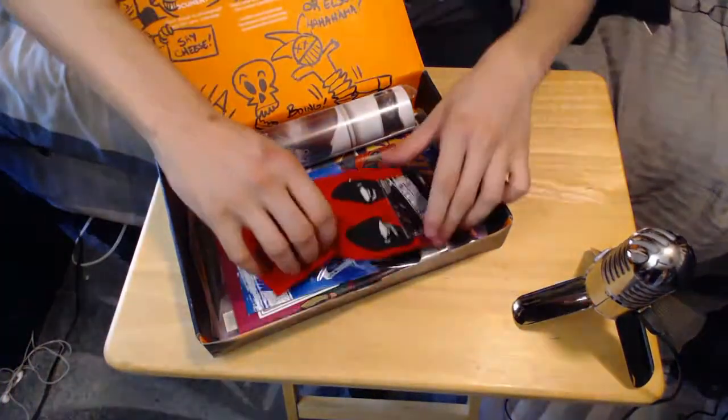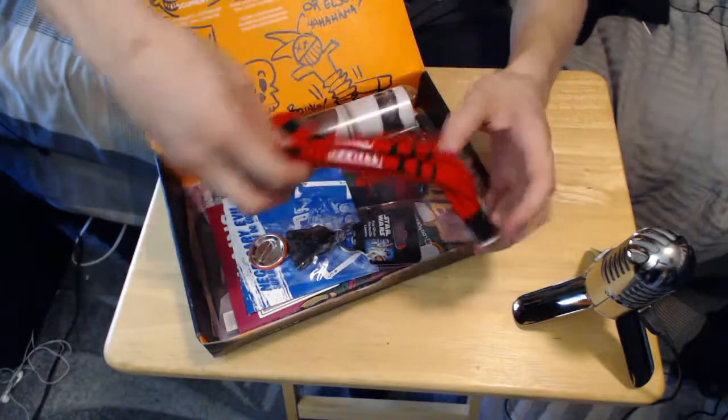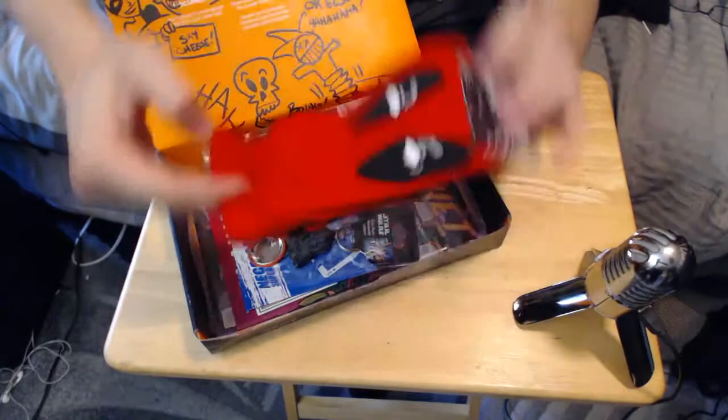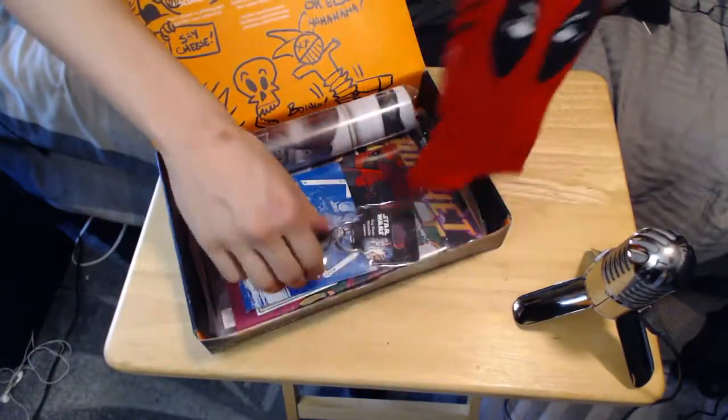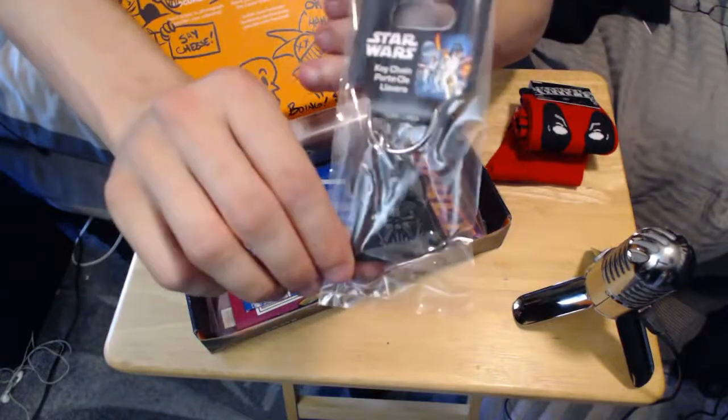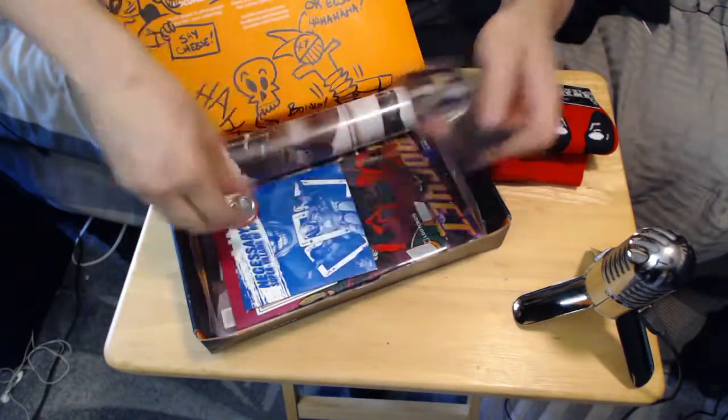Alright, what else I got? I got Deadpool socks. That's awesome. Which way does it go for you guys? There we go. Alright, and I got a Darth Vader t-chain.